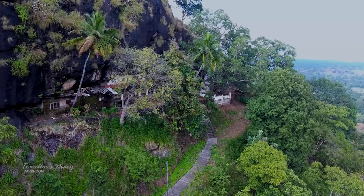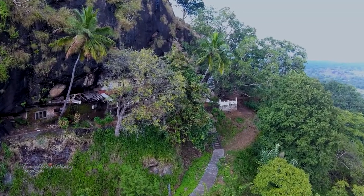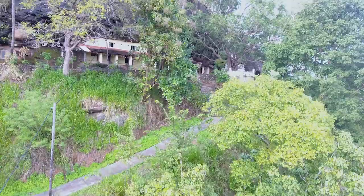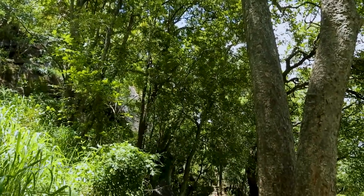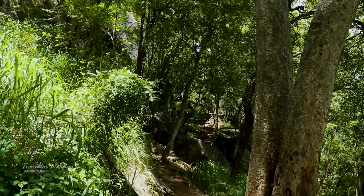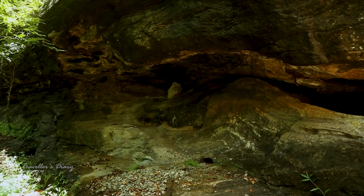The caves, which were found with carvings, have clearly been recognized as places that accommodated Buddhist monks who were meditating in that era. At a later stage, a path to the cave temple was built, but there also lies another partial path from which it is possible to see many other caves.